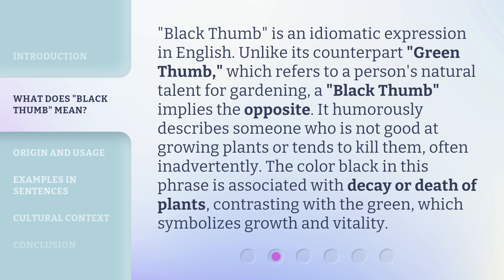Black thumb is an idiomatic expression in English. Unlike its counterpart, green thumb, which refers to a person's natural talent for gardening, a black thumb implies the opposite. It humorously describes someone who is not good at growing plants or tends to kill them, often inadvertently. The color black in this phrase is associated with decay or death of plants, contrasting with green, which symbolizes growth and vitality.